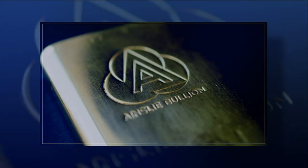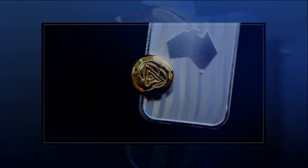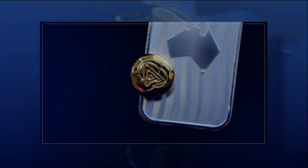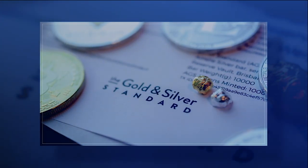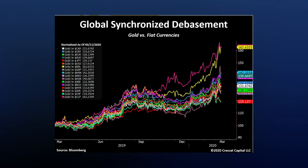Yesterday we discussed the reasons for this latest surge in gold and silver prices. One of the reasons was the debasement of fiat currencies through monetary stimulus and expansion programs by central banks and governments around the world. This next chart illustrates clearly how 17 currencies from all around the world have fallen in real monetary terms against real money — gold. Check out this chart: global synchronized debasement, gold versus fiat currencies. Take a moment, press pause if you want to zoom in and have a look.